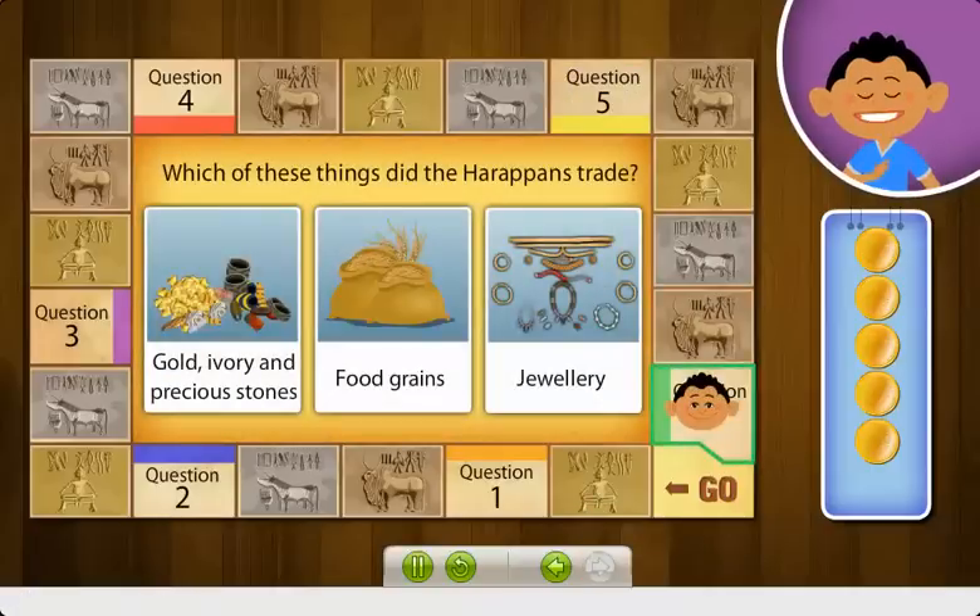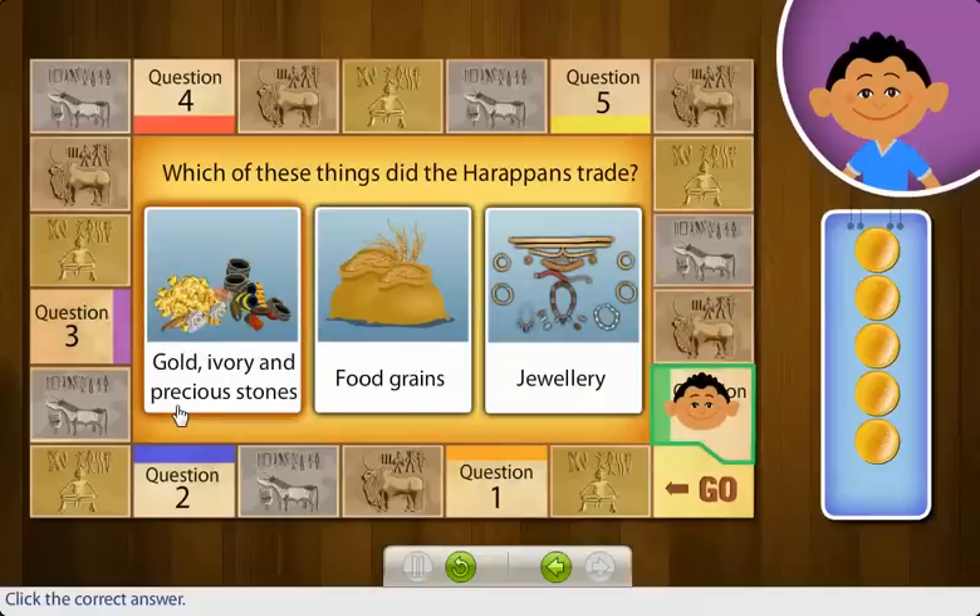Which of these things did the Harappans trade? Correct! The Harappans probably traded in gold, ivory, and precious stones. In return, they got tin, wool, and silver.